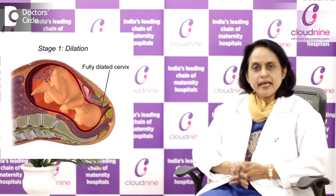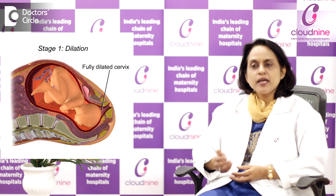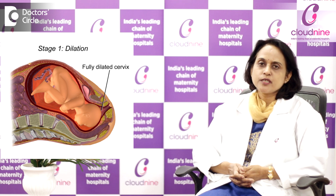The first is the stage of dilatation and effacement of the cervix, in which the cervix thins out and starts dilating. When this dilatation becomes 10 cm, that is the full dilatation of the cervix, the second stage begins.